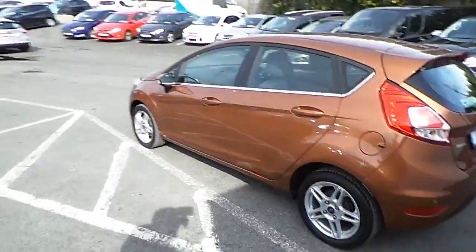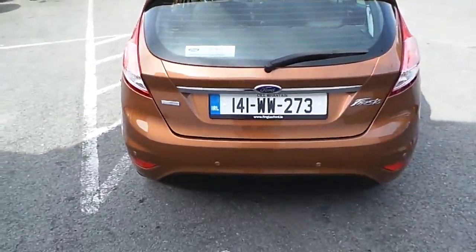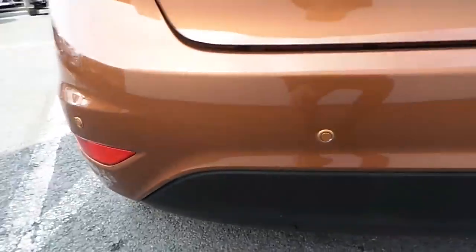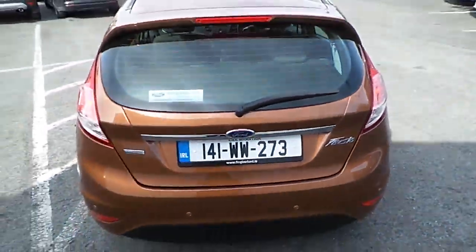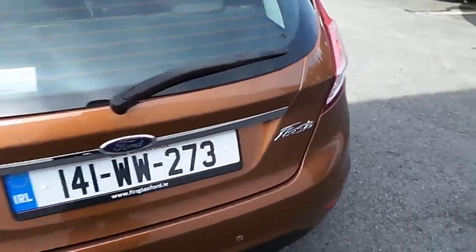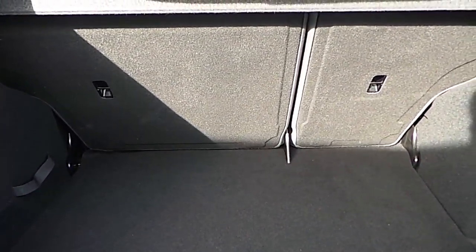To the rear of the car we have our rear park sensors. Have a look inside — nice spacious boot with 60/40 rear folding seats.